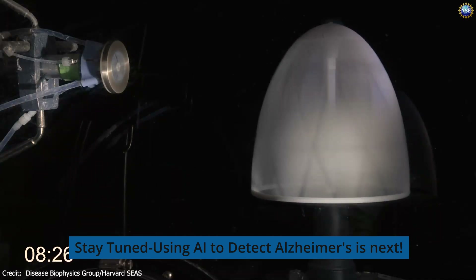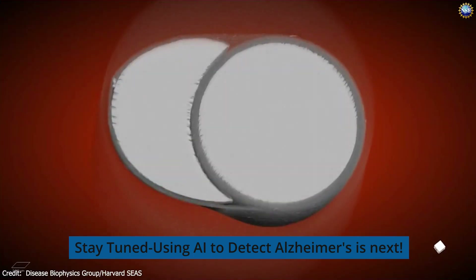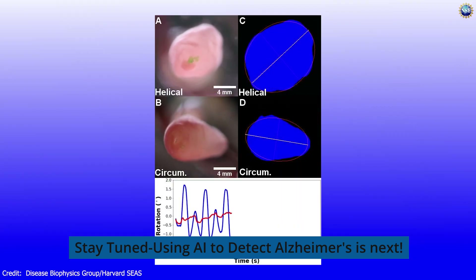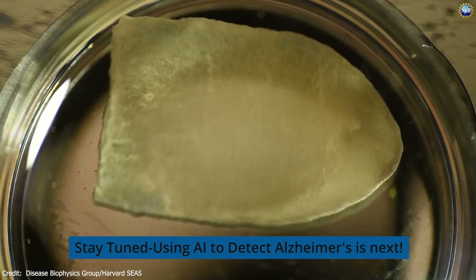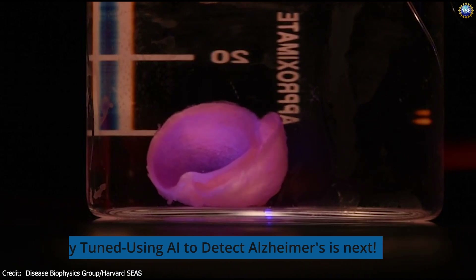Harvard bioengineers with NSF support have used a new additive manufacturing method — a faster alternative to 3D printing — to recreate the helical structure of the human heart muscles. The team has shown that this muscle alignment dramatically increases how much blood the ventricle can pump with each contraction. They believe this breakthrough brings us one step closer to building a whole human heart that can be transplanted.